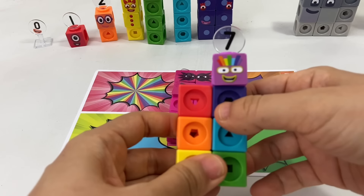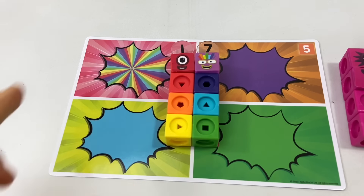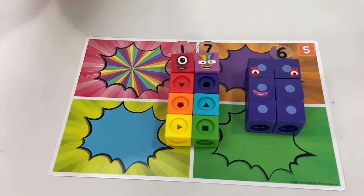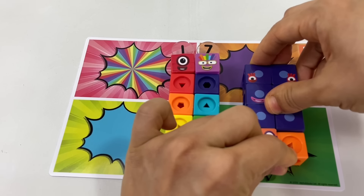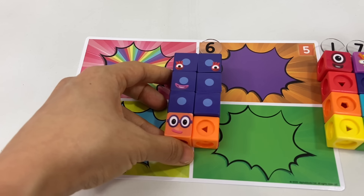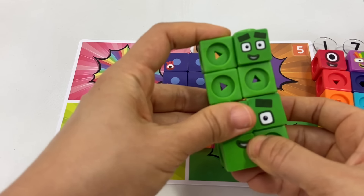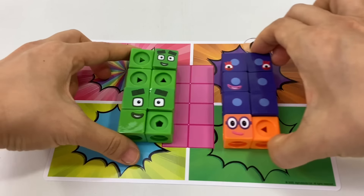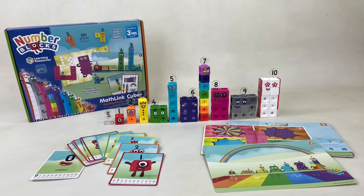In the episode featuring Octoblock, we discover the combinations of number blocks that make eight. The colors on the card provide clues: the rainbow refers to number block seven and the red border refers to number block one — together they make eight. The indigo part refers to number block six and the orange border refers to number block two — together they also make eight. The green inside and outside refers to two fours, which together also make eight.